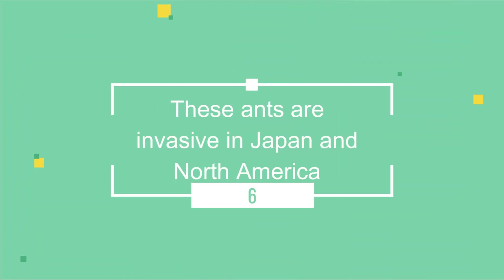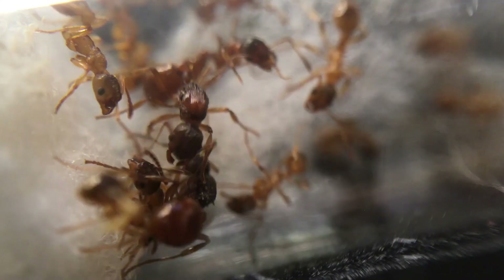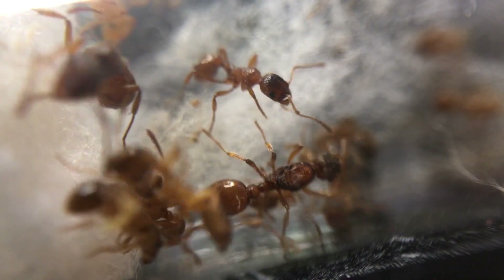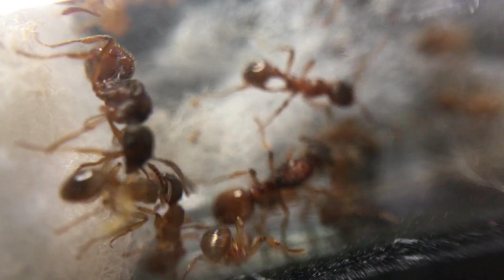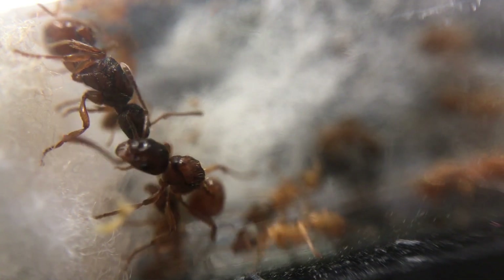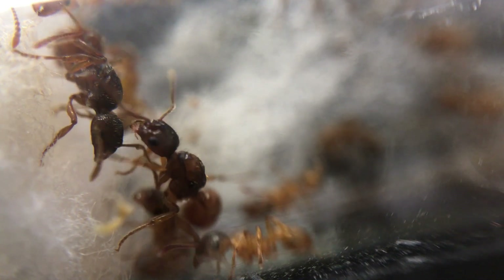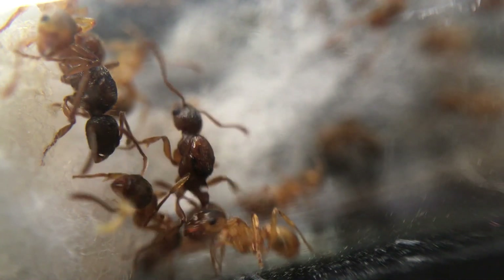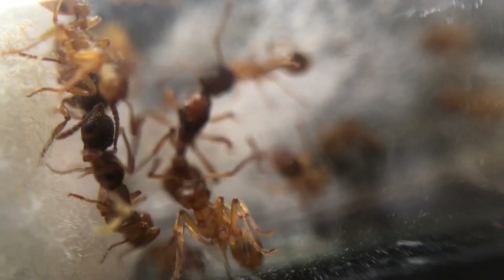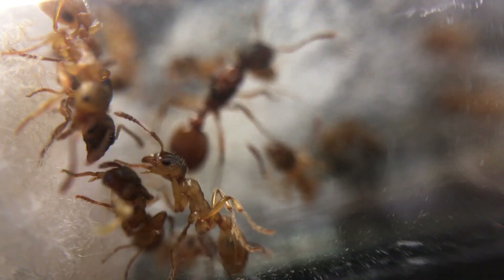These ants are invasive in Japan and North America. Myrmica rubra, the European fire ant or common red ant, is found all over Europe and is now invasive in some parts of North America and Japan. The reason this is shocking is because usually invasive species are tropical and they invade temperate regions, but in this case they are invading regions with a much higher temperature than where they originated.